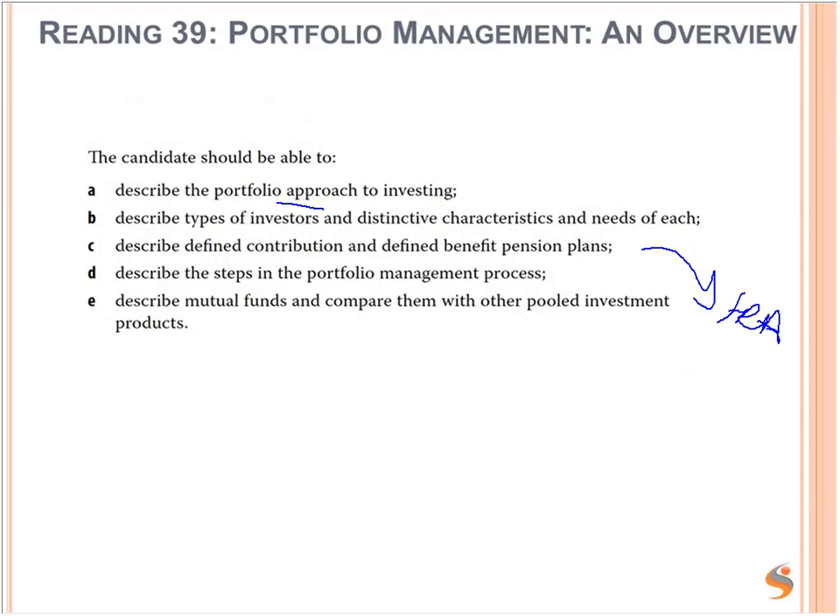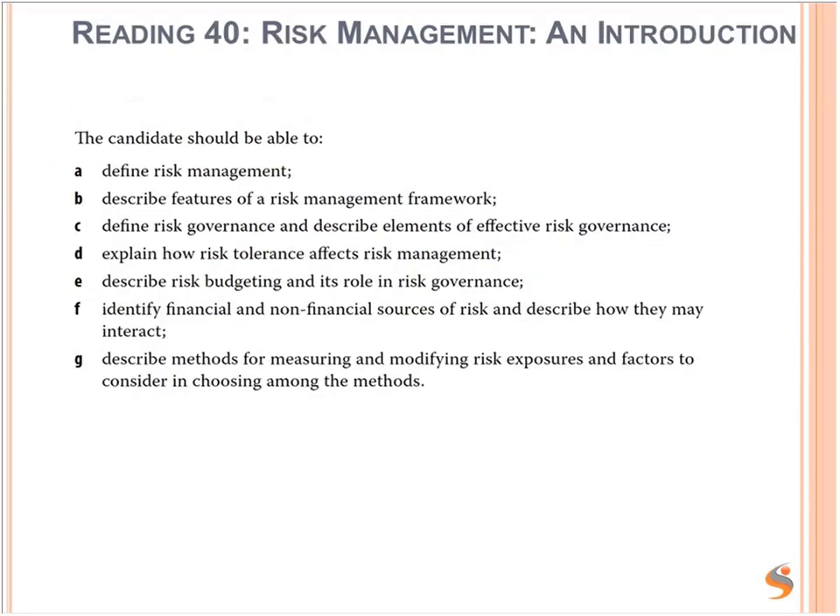Defined benefit is when the employer defines how much the employee will receive when they retire. In defined contribution, the employee bears all of the risk — they or the company contributes a fixed amount, and there is no guarantee as to how much pension they will receive. Then: describe the steps in the portfolio management process, and describe mutual funds and compare them with other pooled investment products. So very factual reading here, which is why it's set as home study. Risk Management Introduction is also home study.